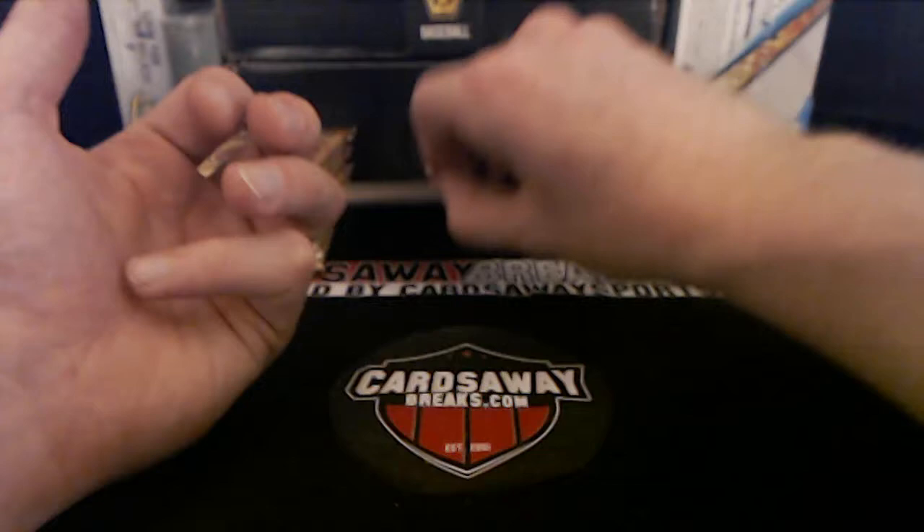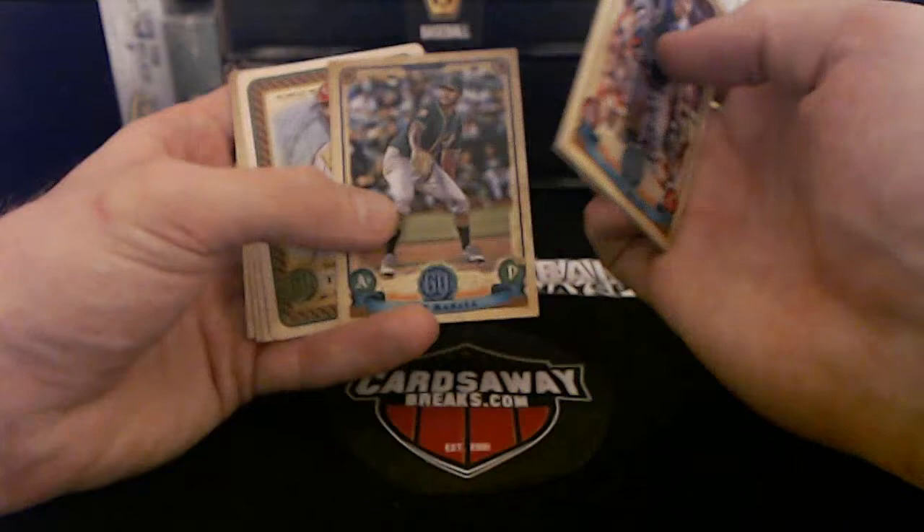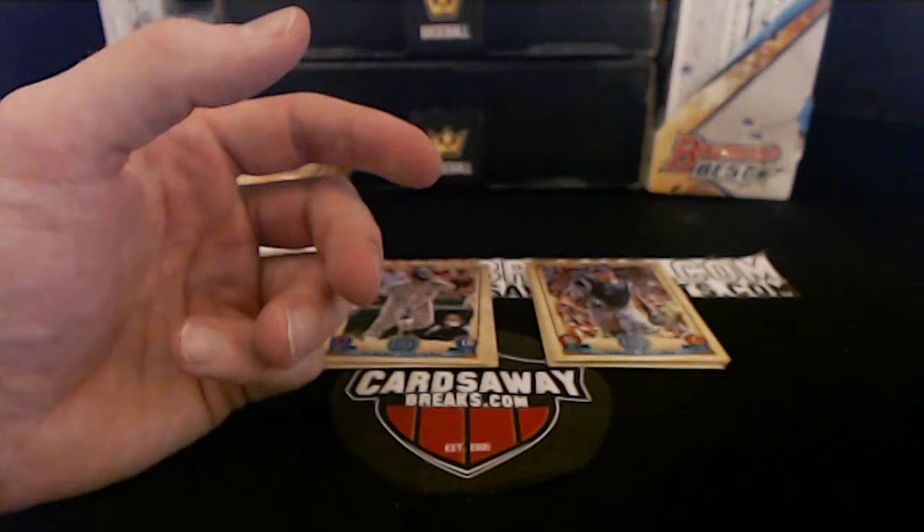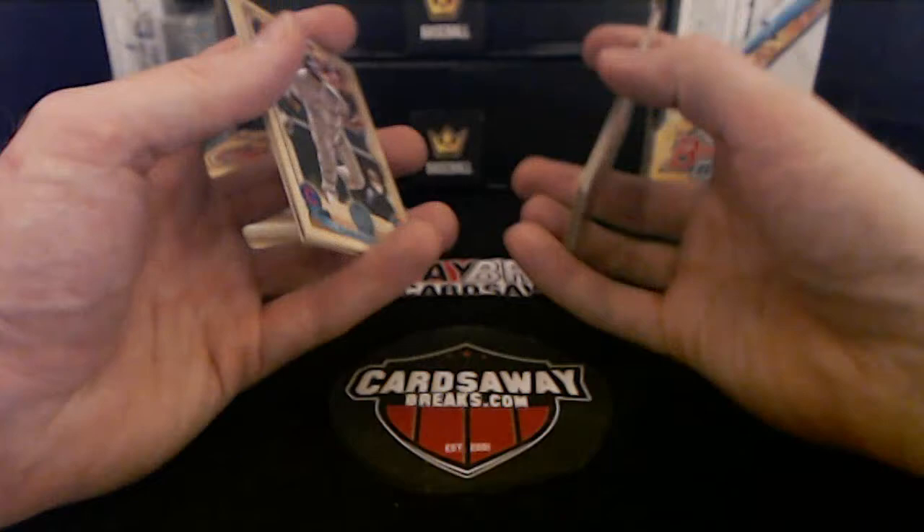Anyone got an update on the Sixers game? Yadier Molina, Mr. Moneybags. Sean Manaea threw a no-no last year. Here we go — the Joker, 'Terror to the Diamond,' Yasiel Puig, Cincinnati Reds. Sixers up 20! Holy — thank you Robert, sorry, I keep reading the chat a little too quick.